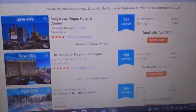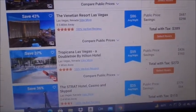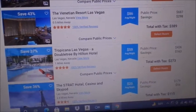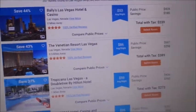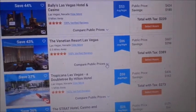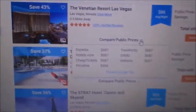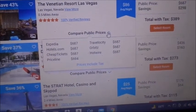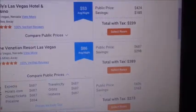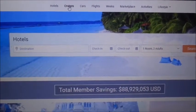It's searching, and some of the same properties come up — like the Venetian. Bally's hotel shows up at $239 a night, which is a good price. On the Venetian you can click 'Compare Public Prices' and it gives you a dropdown — Expedia shows $687. All public sites are showing the same price, so Hotels Etc. comes in at $389 for that stay.